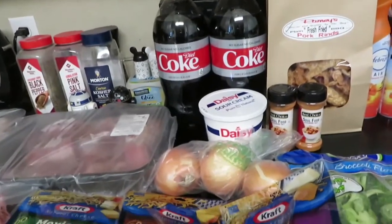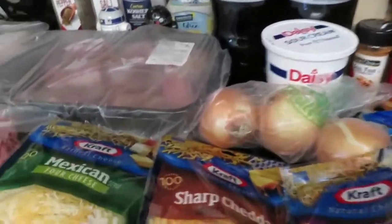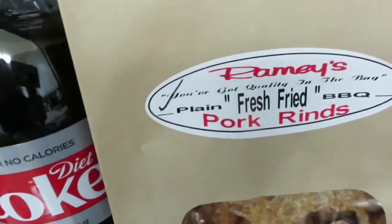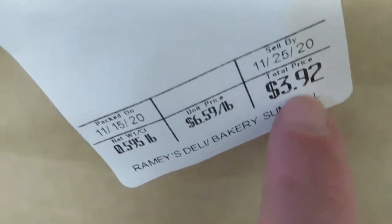My last stop was at Ramey's. They had some pretty good deals today. I like to get the pork rinds whenever I see them — sometimes they're out — but today they had a bag, though it wasn't a whole lot.